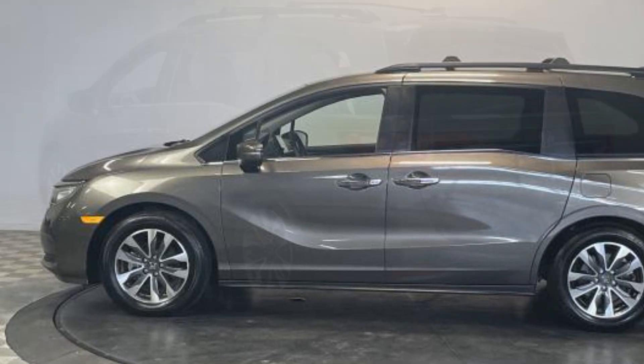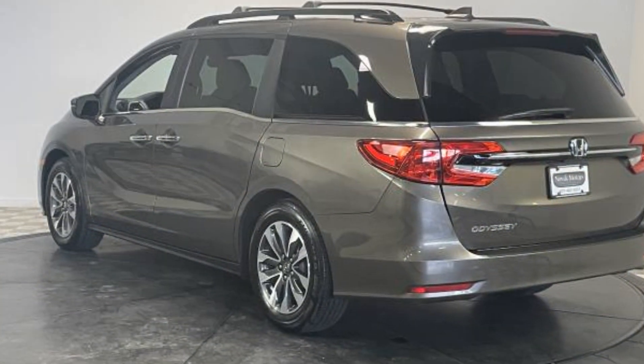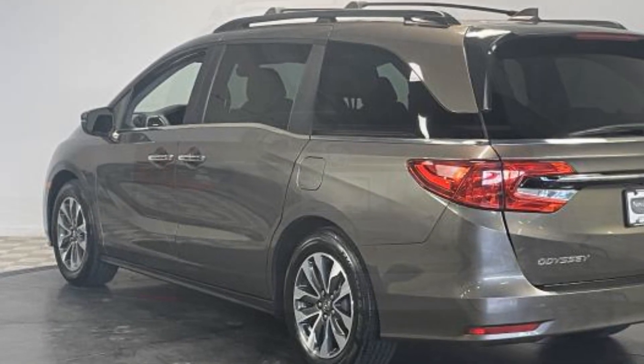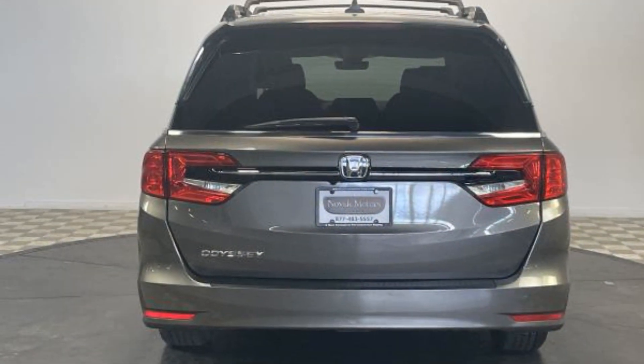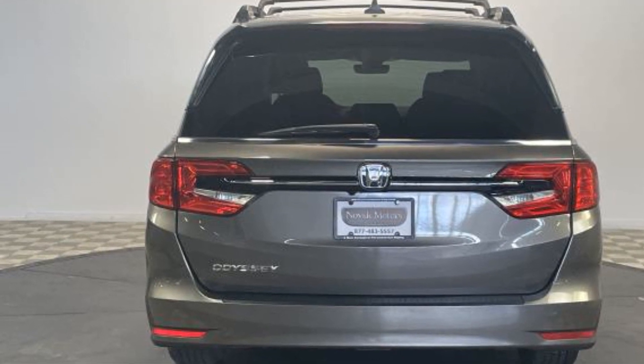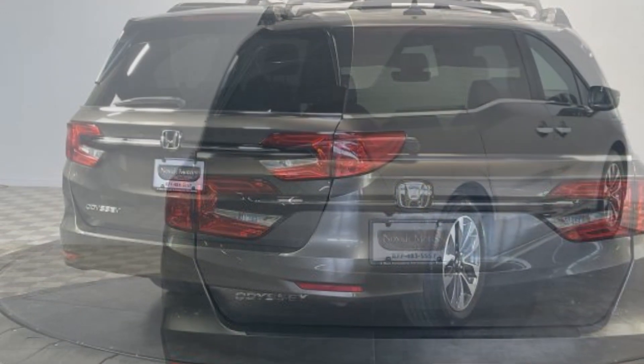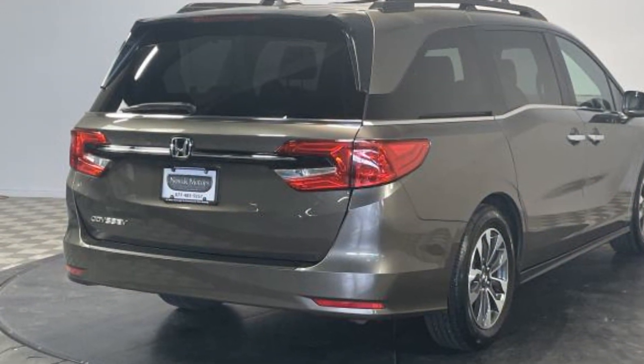Third row seating. Heated side view mirrors. Leather seats. Moon roof. Backup camera. Passenger seat adjustable lumbar support. Memory seat. Tinted windows. Rear air conditioning. Power driver seat. Power passenger seat. Pass-through rear seat. Bluetooth.